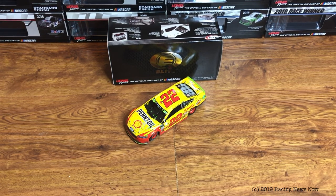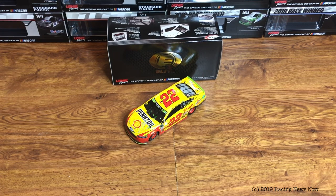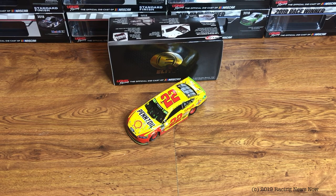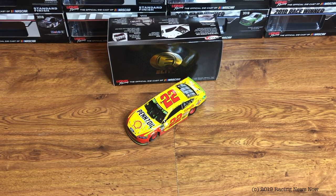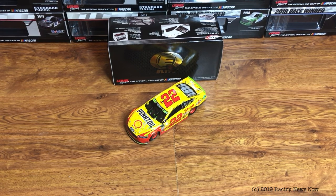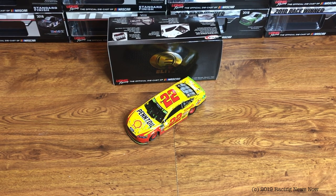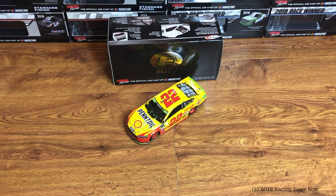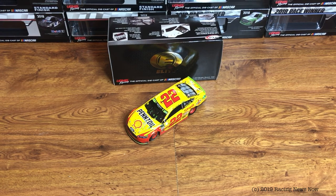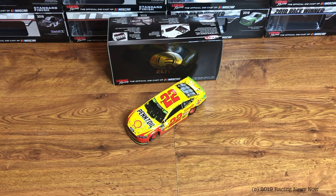Good looking car here — I would definitely recommend it. I have all three of his winners from 2018. I'm not really a Logano fan, but I do have all three of them just so I can have the set from his championship season. I think that's a cool thing to have in my collection. They made 509 of these in Elite. I don't know how many they made in ARC, but I assume it's at least as many as that. There should be a good number of these out there for you to find. I don't see these getting rare anytime soon, but I would recommend snapping one up as soon as possible if you can.